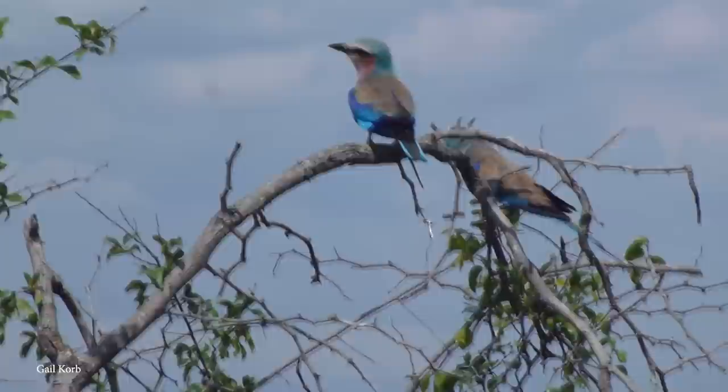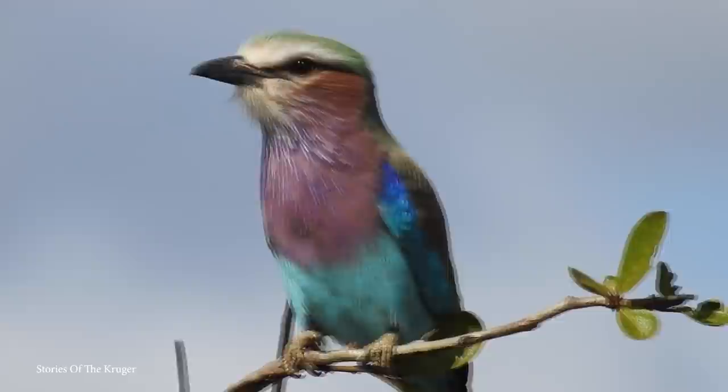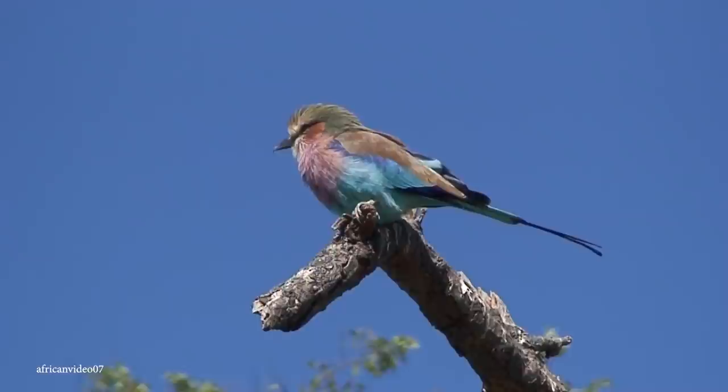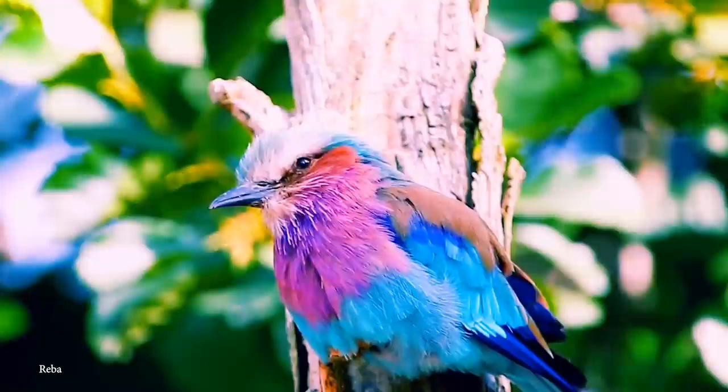Usually living in open woodlands and savannas, they spend most of their time perched atop any vantage points they can find, whether it be trees, poles, or large rocks, and scour the surrounding landscapes for any sign of potential prey. Their diet is made up of mainly insects, lizards, scorpions, and snails. Surprisingly, despite their cute appearance, they're actually regarded as a fairly aggressive species. While they'll swoop in on small insects and gulp them down, their approach with larger targets is very different — they'll carry it back to a perch and smash it against a rock or solid part of a tree until it's dismembered enough to be easily eaten.